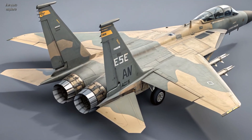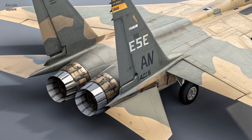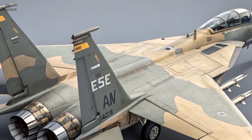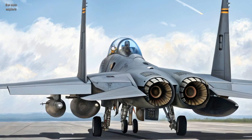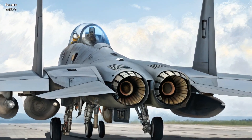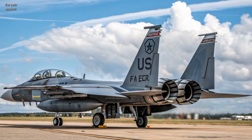The F-15EX carries more weapons than any other U.S. fighter — up to 29,000 pounds. That includes air-to-air missiles, hypersonic glide weapons, and smart bombs. It's equipped to launch the AIM-260 JATM, a next-gen missile designed for air dominance at extreme range.